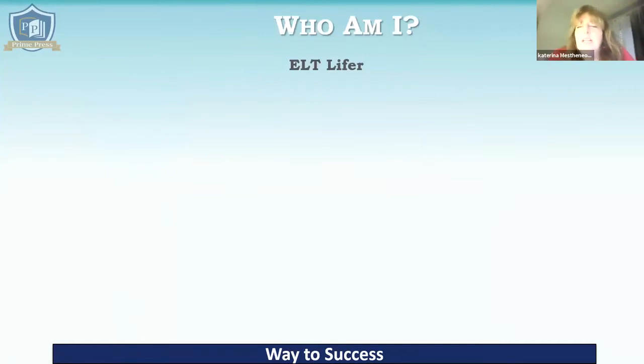Let me tell you something about me. I'm Katie. I'm a trainer with Prime Press based in Athens. As you can hear from my accent, I'm British, but I'm also half Greek and I live in Greece. I've lived here for a very long time. I consider myself to be an ELT lifer because I've spent all my professional life dealing with ELT in different roles. I started off being a teacher. I've taught every level.